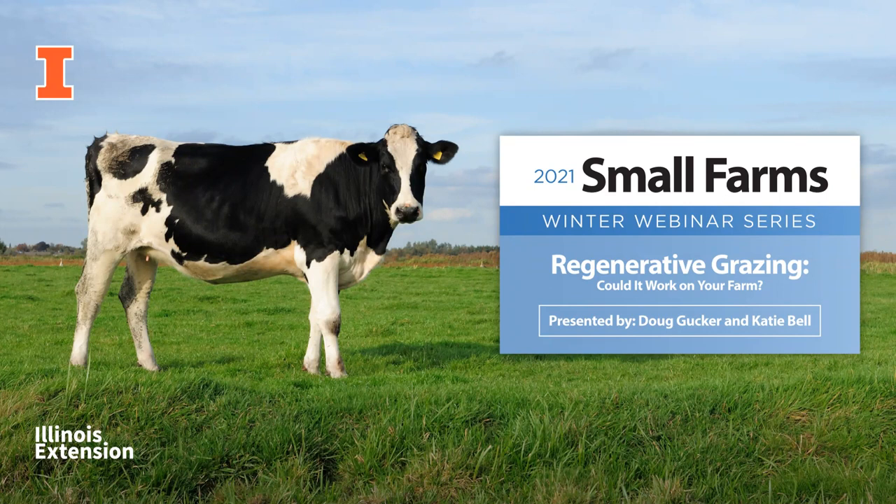Regenerative grazing is a livestock and land management system that helps improve soil health and reduces farm production costs. We hope to learn the basics and how it's being done in Illinois.